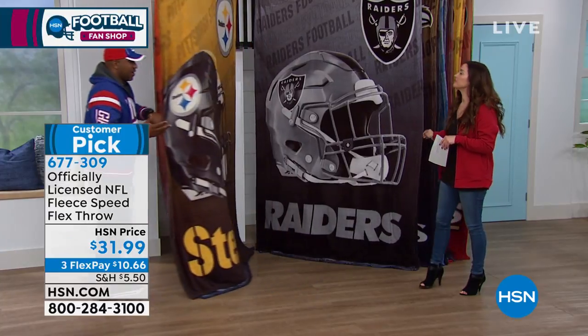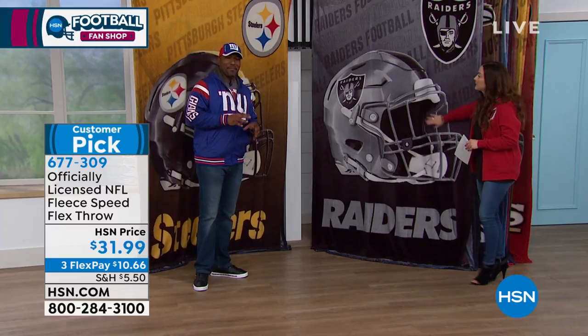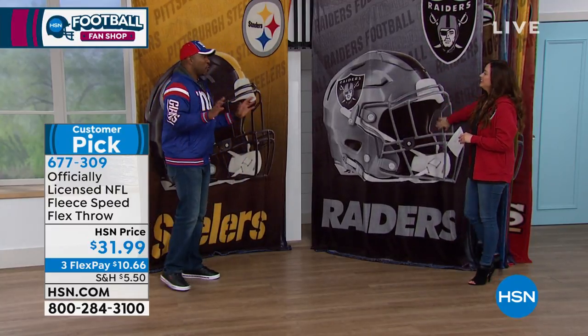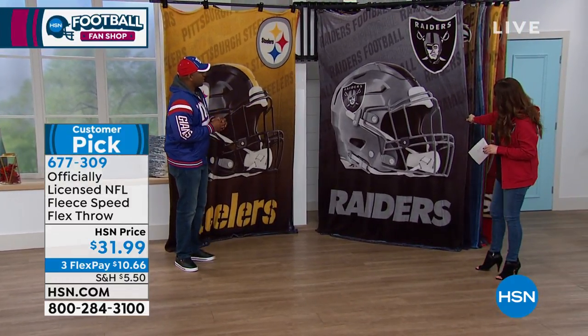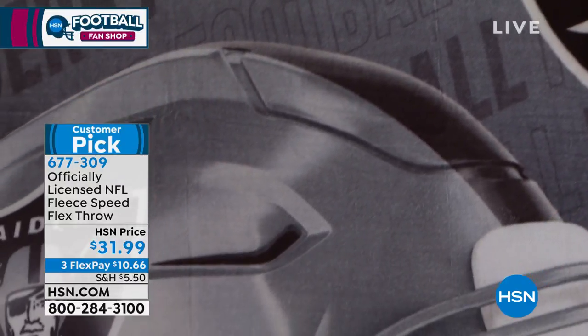Here at HSN, every year, Northwest — we don't quite know what we're going to get. They go in the lab, they create something. This season, Northwest came out with one that when I first looked at it, I said, I don't know what it is about it. It's simple, but yet bold.